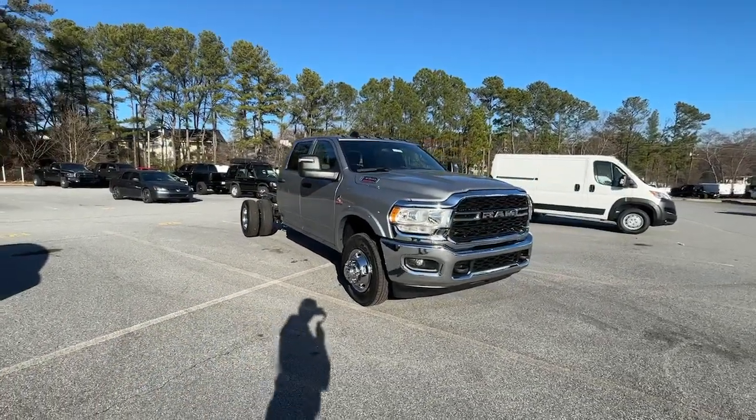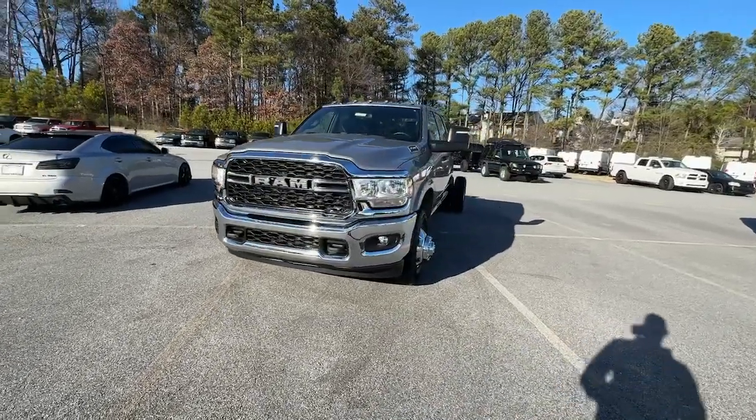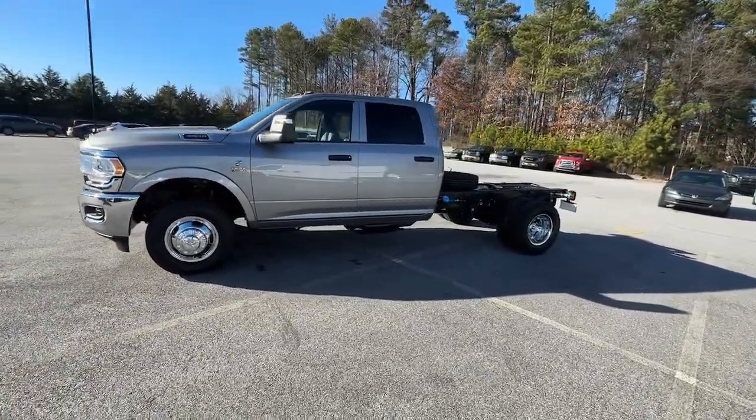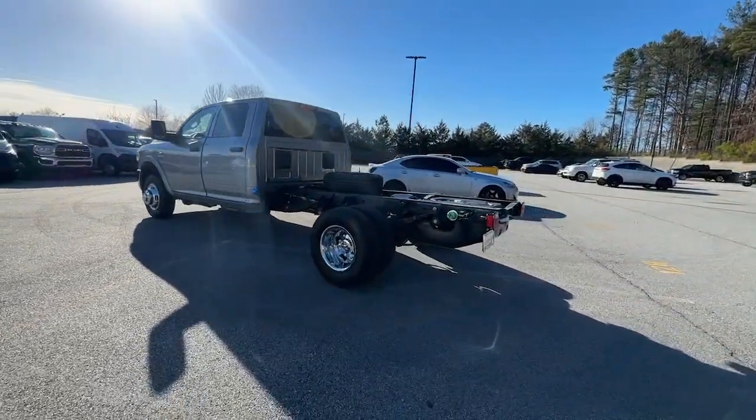Get into a car with value. 2024 Ram 3500. Take a closer look at this handsome Ram 3500, the heavy-duty truck that prioritizes luxurious comfort and connectivity along with beefy towing and hauling capability.